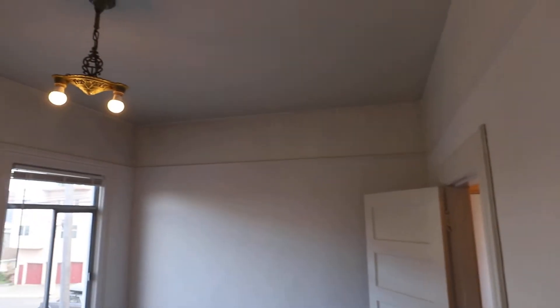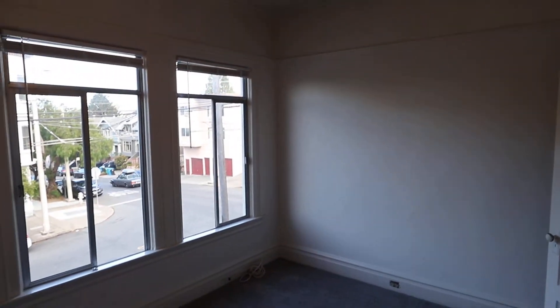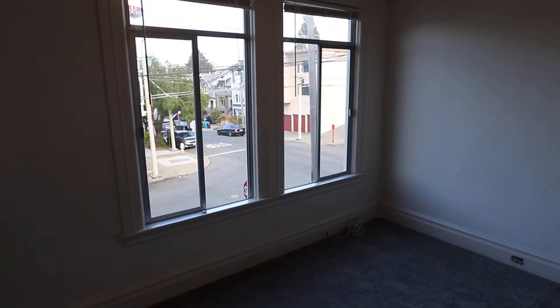Nice high ceilings. Very spacious feel. This is facing east so you get a lot of morning light in this room and also the living room.